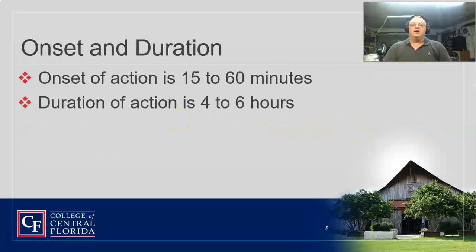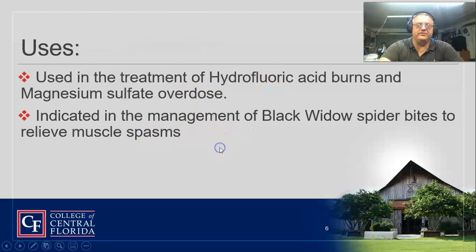Onset of action is usually 15 to 60 minutes, so it takes a little time for this to kick in. Duration of action is four to six hours — you'll probably see those on exams. We use it for hydrofluoric acid burns, and if we have a magnesium sulfate overdose, that's our big indication.